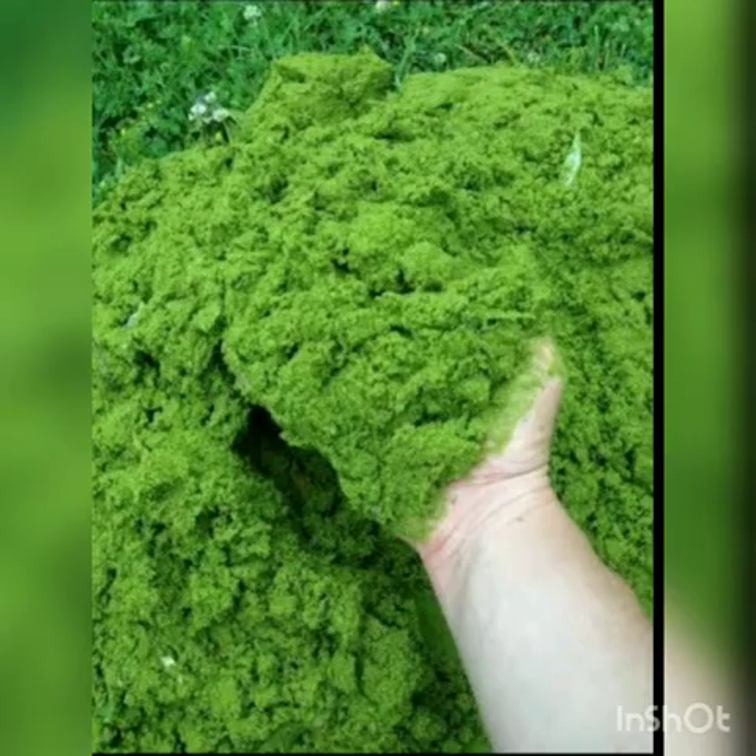Its name is Watermeal Plant. This plant's another name is Wolffia. It is a rootless floating plant, barely visible to the naked eye, seen massed on the surface of water.